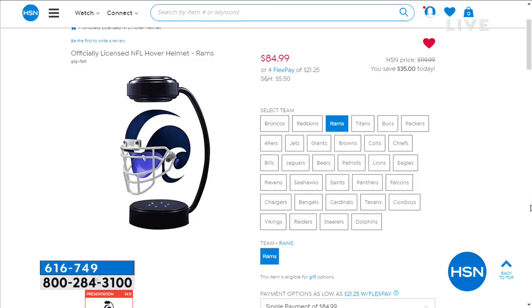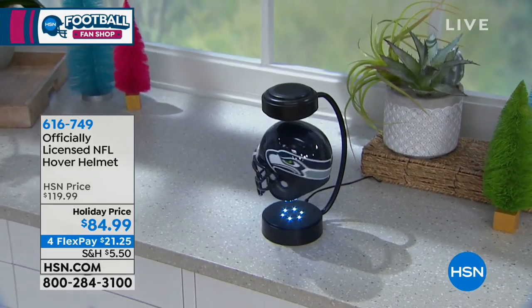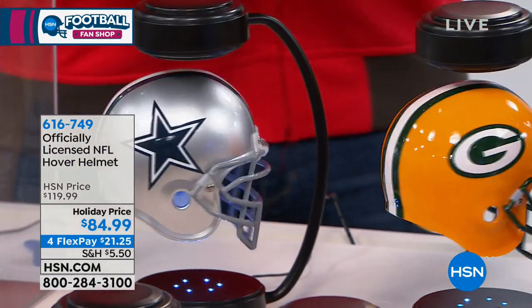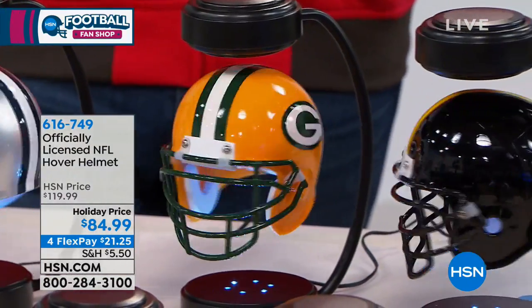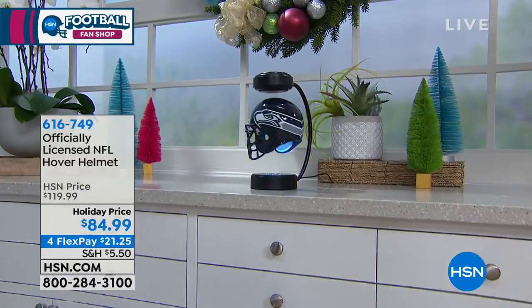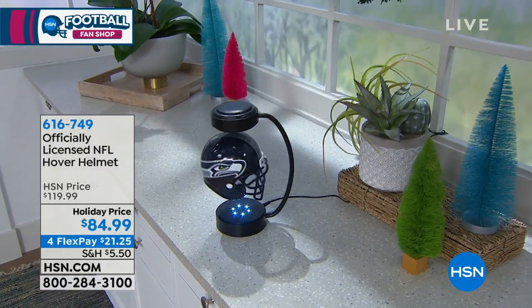This is a great gift for any age — male, female, kid, adult. It's a different, unique, and specialized product. At $84.99, that's a great value. Capitalize on the FlexPay — there's a lot of shopping between now and the holidays, and bills don't stop. FlexPay is a wonderful opportunity to give people gifts you're proud to give. The fact that it's officially licensed by the NFL makes it perfect.